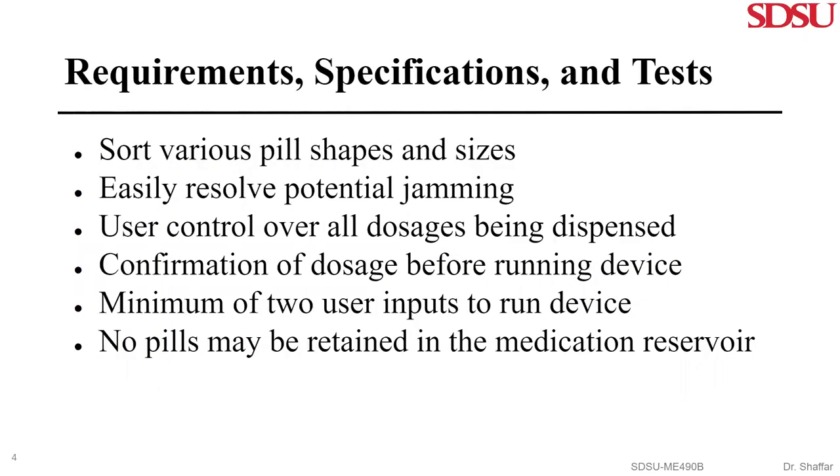For our requirements, the device needs to sort various pill shapes and sizes ranging from 5 to 10 millimeters in diameter and 12 to 23 millimeters in length. If a jam were to occur within the device, it should be easy to resolve. The user must be able to set their desired dosage, which can range between 1 to 4 pills per medication. There must be confirmation of the dosage set by the user. Before the device dispenses, there must be at least two user inputs. The device must be able to dispense all leftover pills from the medication reservoir to avoid keeping any pills in the device for an extended amount of time.